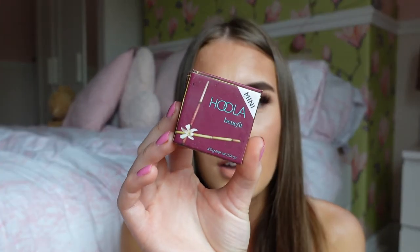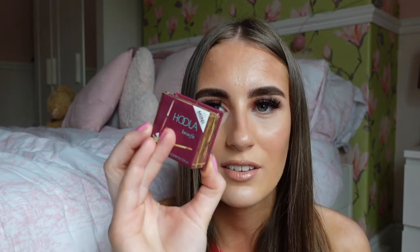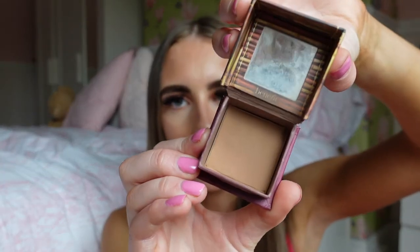Speaking of makeup, I've really been getting into the Benefit Hula Bronzer again. I used to not really know how to apply bronzer properly, but I've been getting back into it and it's just the perfect bronzer for a light bronzed face when you don't have a lot of makeup on or want a heavy contoured look. It's such a nice shade — I'm absolutely obsessed with it.